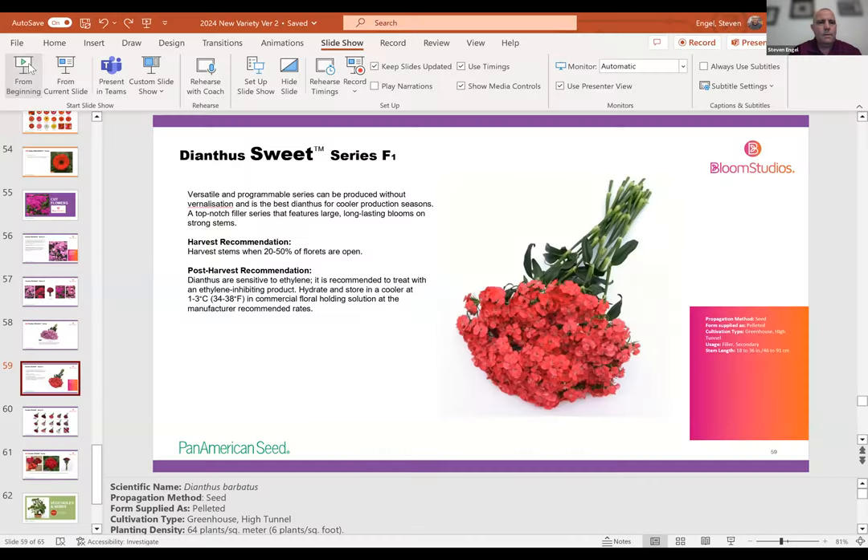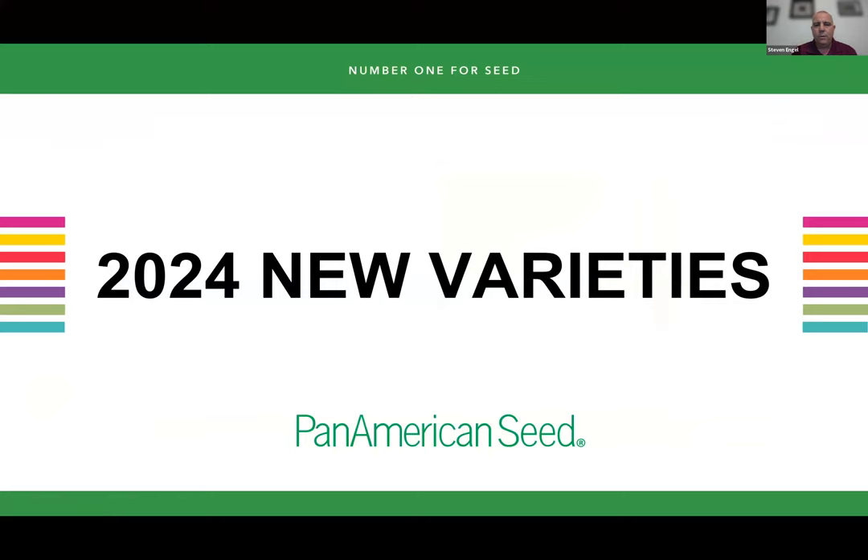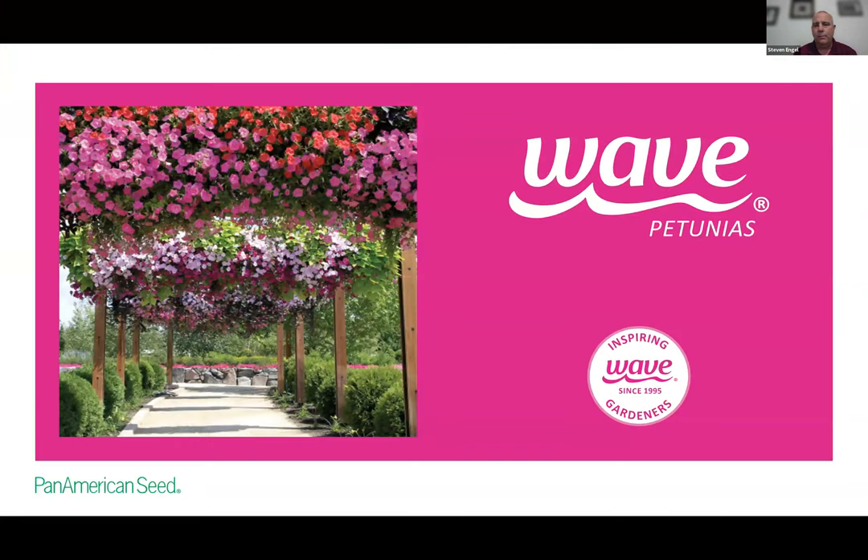Don't forget, we have a couple of follow-up webinars — one for Ball Floor Plant Selecta 1, and also Darwin Perennials in the coming days. Thank you, Candace, and welcome everyone. Let me share my screen and we will start the slideshow. I will talk to you about 2024 new varieties and we'll start with the Wave brand.